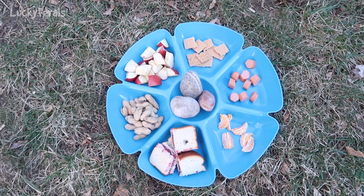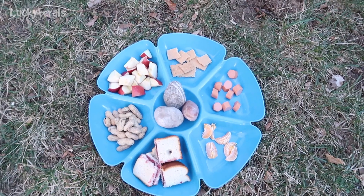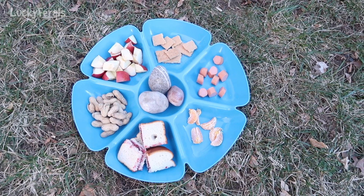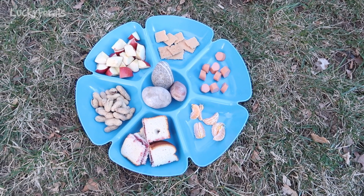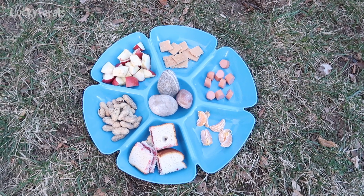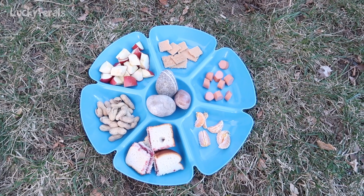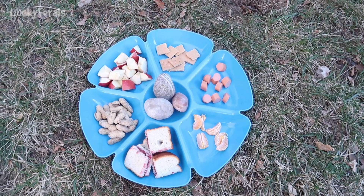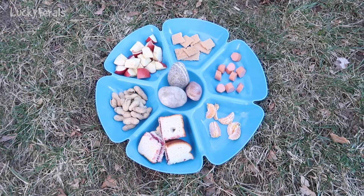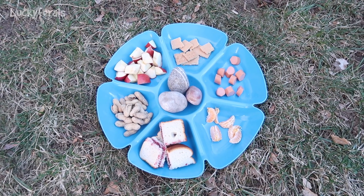This is what's going on with today's wildlife platter. There are some rocks in the middle to keep it from blowing away. Starting from the bottom: some grape jelly sandwiches, some peanuts, an apple that's cut up, a graham cracker, a hot dog, and then a clementine or tangerine.